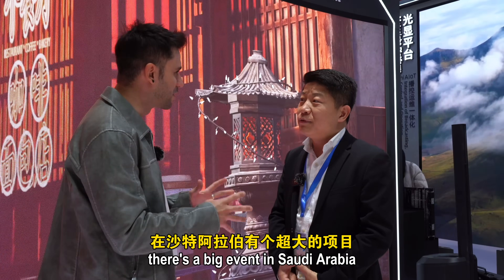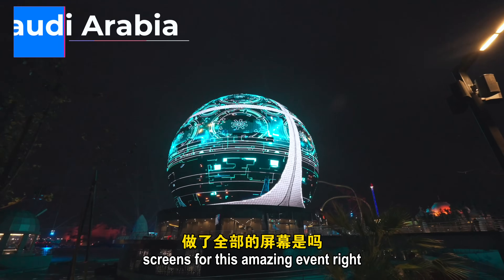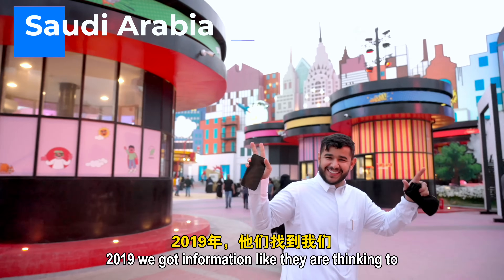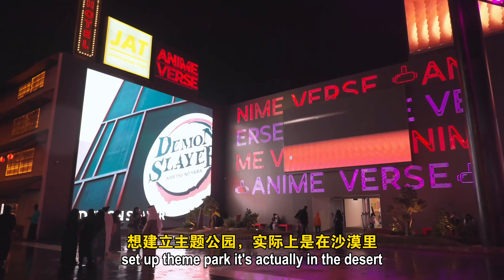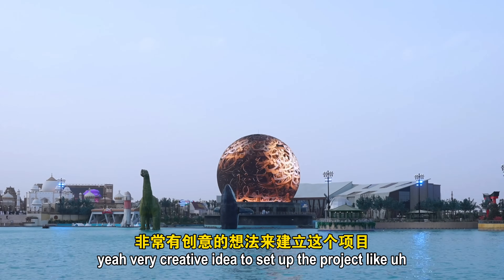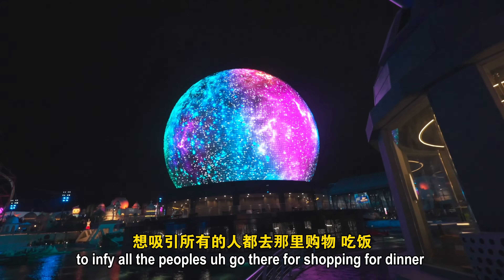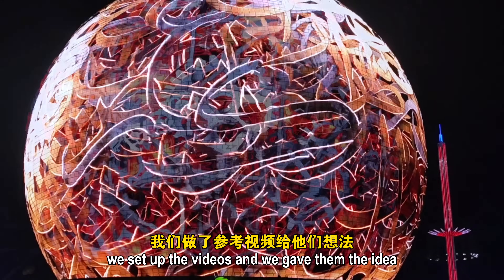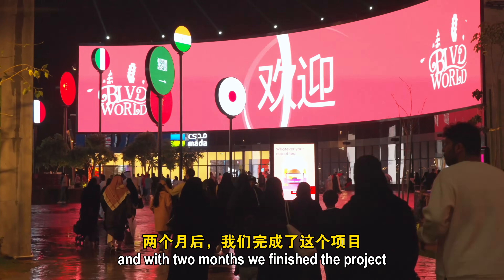There is a big event in Saudi Arabia for which the company made all these screens. They received the project brief around 2009 — it's set in a garden, a very creative idea inviting people to come for shopping and dinner. The company set up the videos, provided the concept, and finished the entire project within two months.